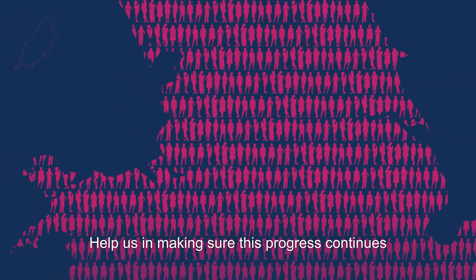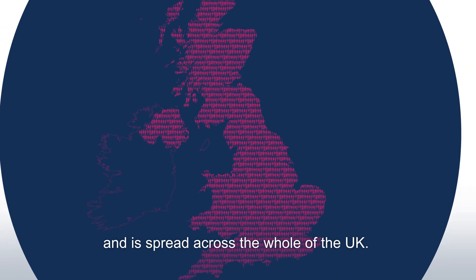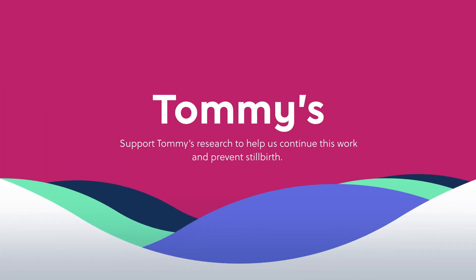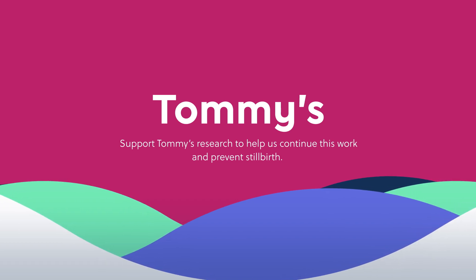Help us in making sure this progress continues and is spread across the whole of the UK. Support Tommy's research to help us continue to find the answers and prevent stillbirth.